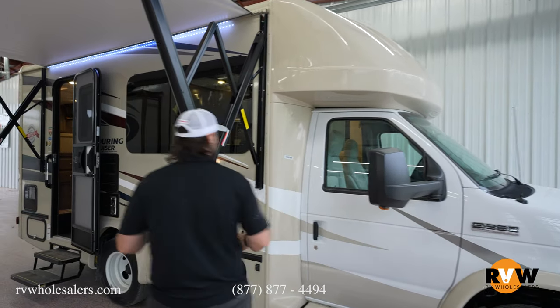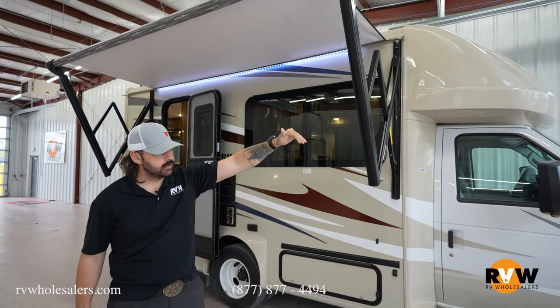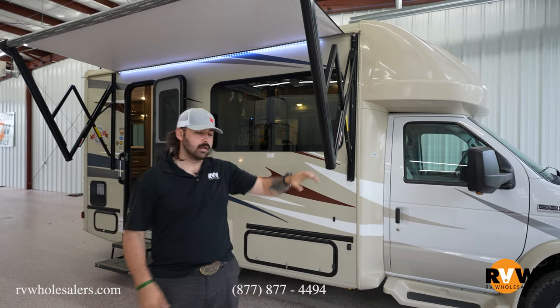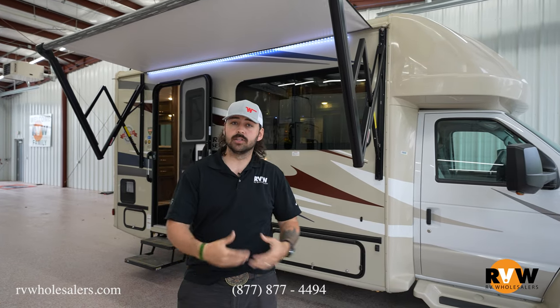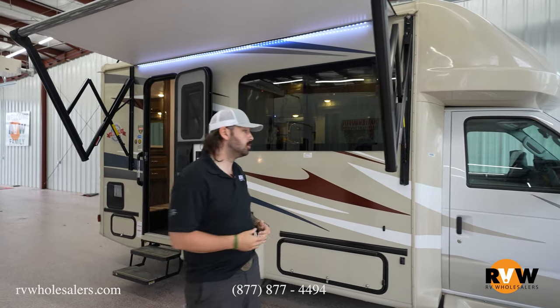Showing you some outside features — you're going to notice that the front cap doesn't come over the cab of the vehicle, so that cap doesn't extend out. What I'm pointing out is that you're not going to have any kind of obstruction of view when you're driving down the road. The BT Cruiser is, like I said, that mix between Class C and Class B.